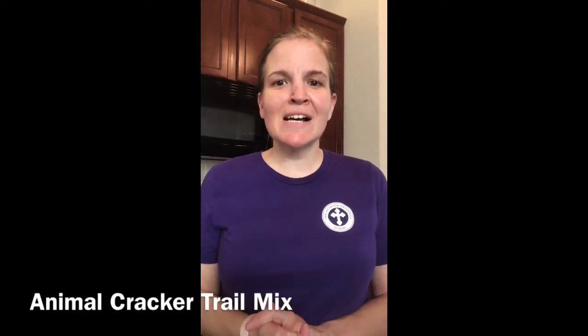Hi AOS, Chef Zena. I miss seeing everybody. Today is National Animal Cracker Day, so because of that we're going to make a trail mix with animal crackers and other goodies.